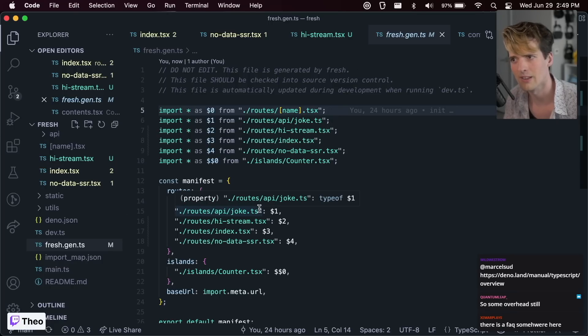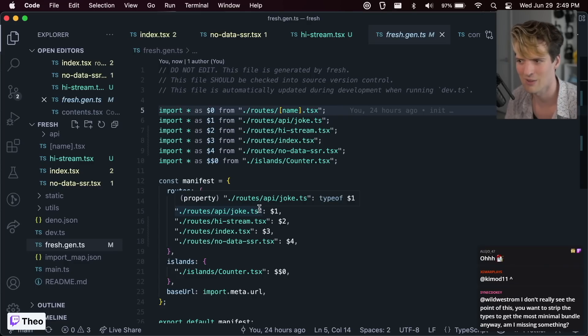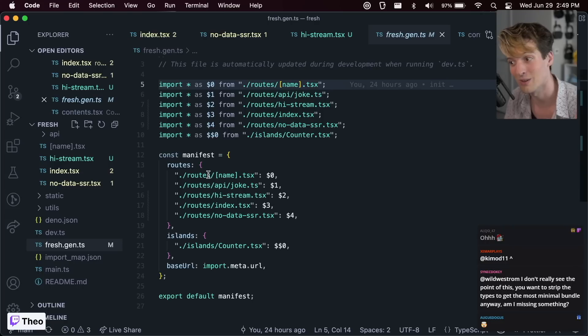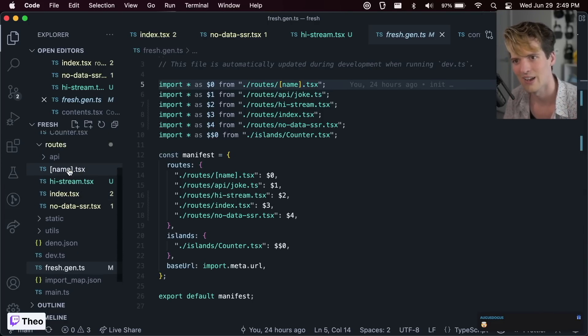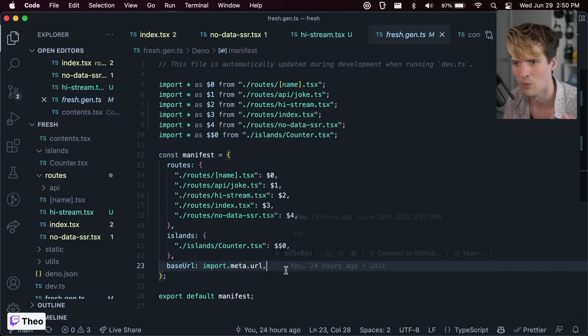Next.js does something like this but as a compile step, so you never see this code. Not only does Fresh not do this as a compile step — it does it right in front of you — it actually expects you to commit 'fresh.gen.ts' as a build artifact. This is really cool because when you're code reviewing, you get a very deterministic view of what's actually happening. You can read in code review the specific behaviors your file and folder placement have incurred on your codebase.